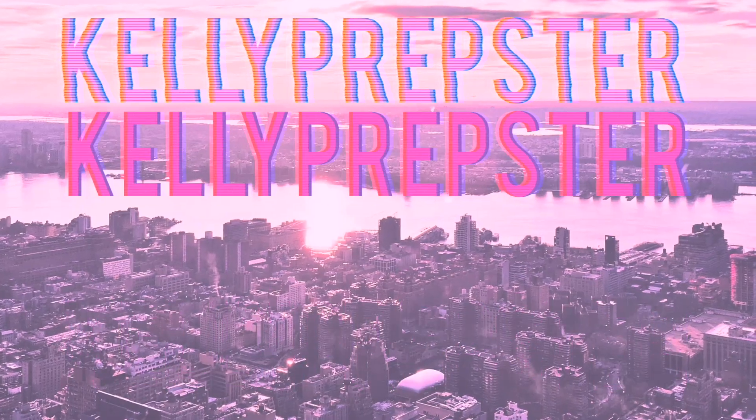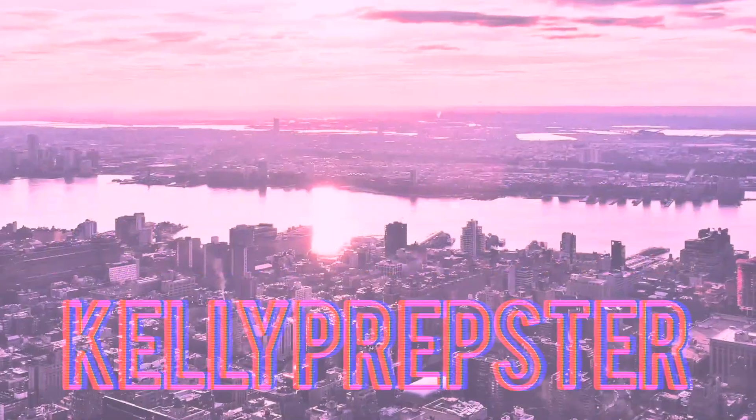Hey guys and welcome back to my YouTube channel, my name is Kelly. If you're new, today I'm going to be sharing with you guys what is on my iPhone. I recently just updated my phone to iOS 14 and I absolutely love it. I feel like it's so customizable and fun because everyone's phone can look so different now — it's not like the traditional iPhone.